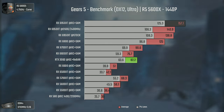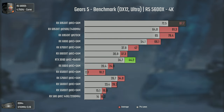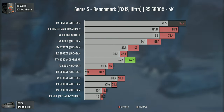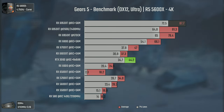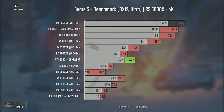As soon as we raise the resolution to 1440p, the difference appears, with the 6950 XT pushing almost 160 average FPS while the 6800 barely pushes 125. And going to 4K highlights the difference even more, with the 6800 pushing 66 average FPS while the 6950 XT goes up to almost 88, which is a big difference at 4K.